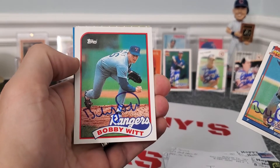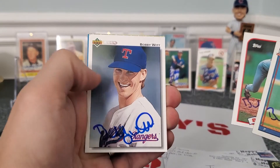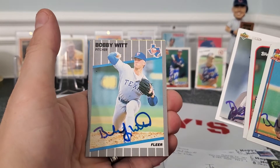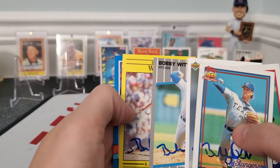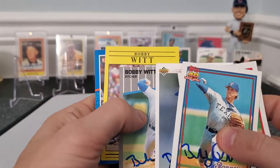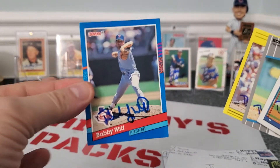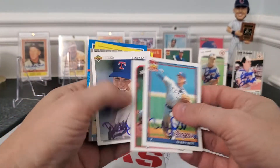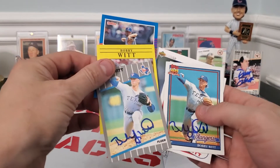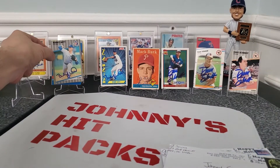Looks like an 89 Tops, a 92 Upper Deck, an 89 Fleer for the set, a 91 Fleer, and the 1991 Donruss card. Very cool. I'll go ahead and put the 89 Fleer up on display for us.